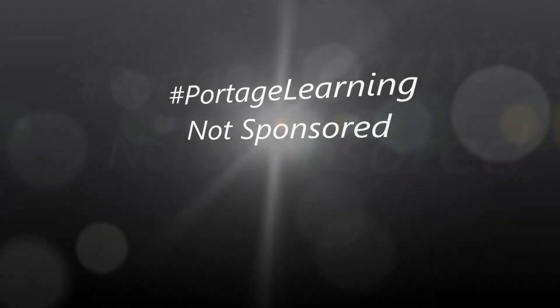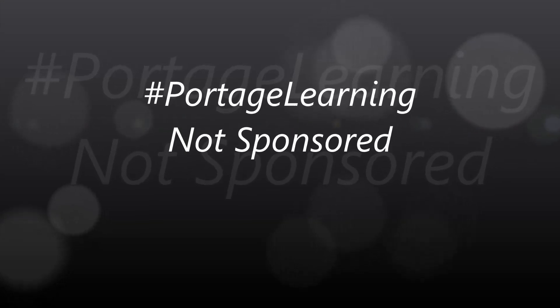Is the school accredited? Absolutely it is. The school that I attended is called Portage Learning, and they are accredited.